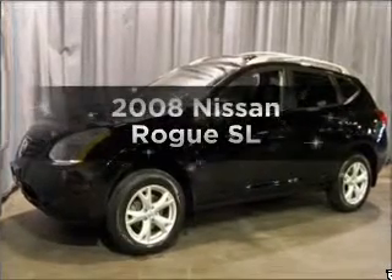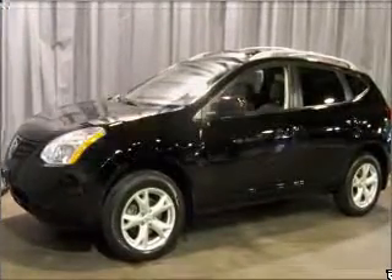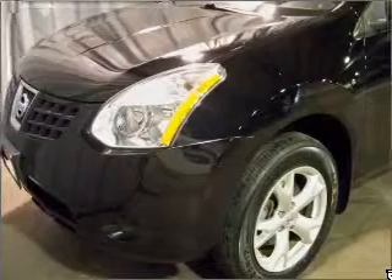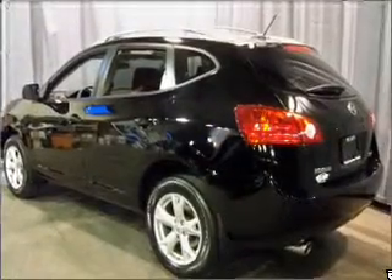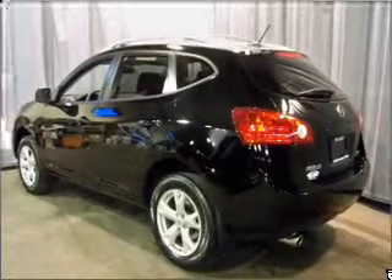Imagine yourself in this 2008 Nissan Rogue. If you're looking for a first-rate auto, this one could be yours today. With an efficient four-cylinder engine connected to a smooth-shifting automatic transmission, anti-lock brakes help you bring your vehicle to a safe stop.